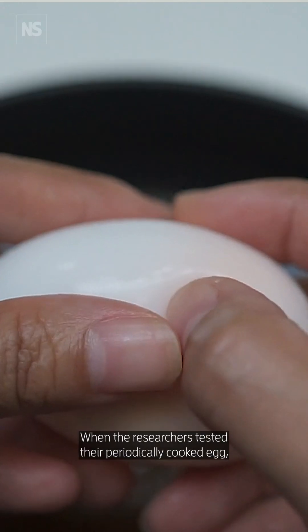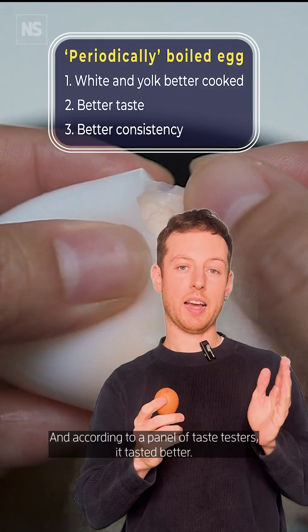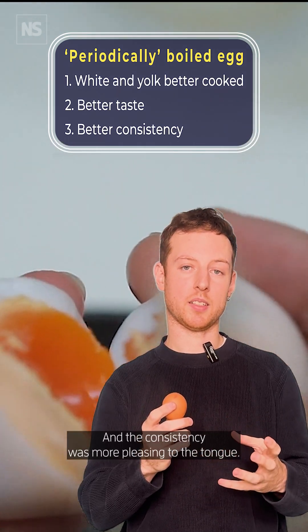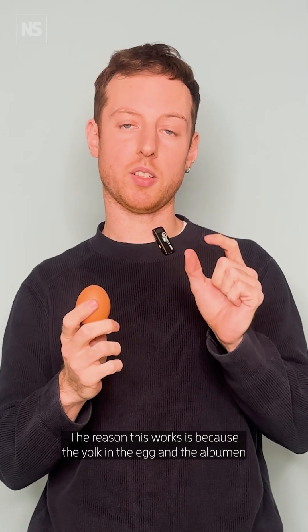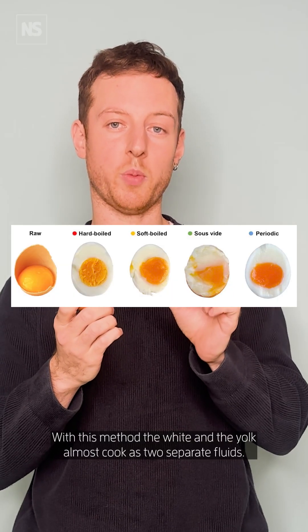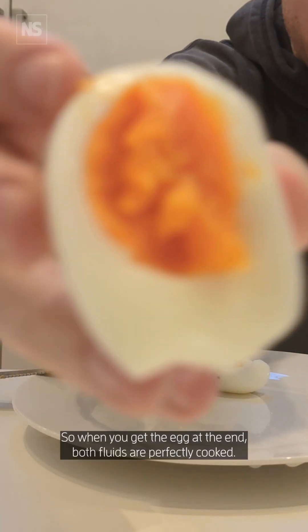When the researchers tested their periodically cooked egg, they found that the white and the yolk were better cooked, and according to a panel of taste testers, it tasted better and the consistency was more pleasing to the tongue. The reason this works is because the yolk and the albumen cook at different temperatures. With this method, the white and the yolk almost cook as two separate fluids, so both are perfectly cooked at the end.